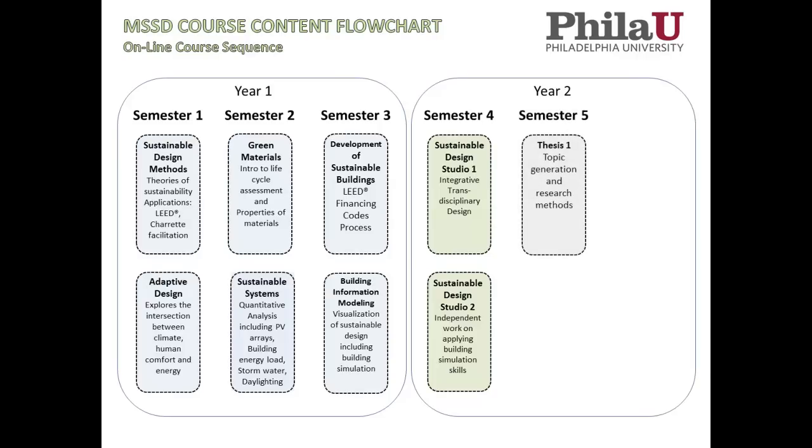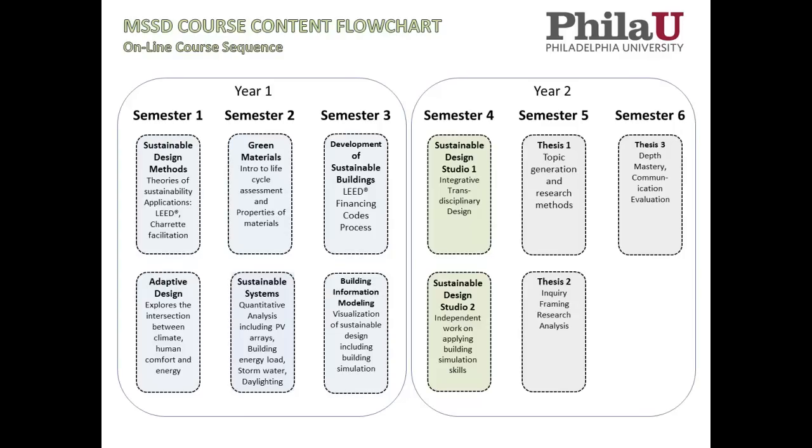Then we get into our nine-credit thesis sequence, which is a very unique aspect of our program. Sustainability is a very broad and interesting topic, and students need to find their own pathways to success — either by augmenting their existing skill sets to excel in their firms, or to begin a new career. Thesis one looks at topic generation and research methods; thesis two looks at inquiry framing, research, and analysis — these are independently driven topics that we support. In the last semester, thesis three, we get into depth, mastery, communication, and evaluation, and that's where we get your thesis ready to be shown to the public.